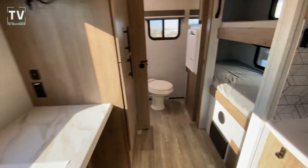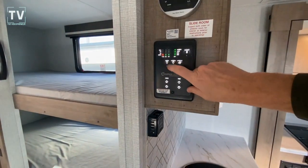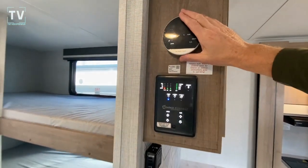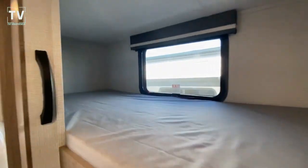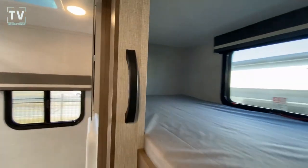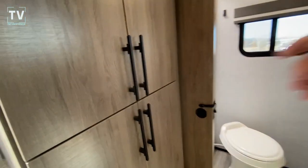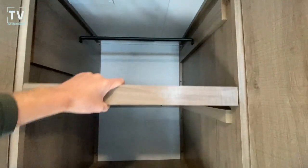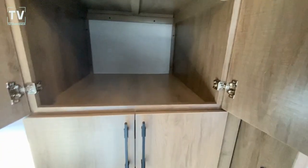Flat screen TV. So it is a bunkhouse, as I mentioned. Here's your control panel and ceiling lights. Then your thermostat. And then you also have two bunks, as I mentioned. USB port right there. Window for cross ventilation above and below. Nice, deep cabinets here. And you have your hang-up there. You can take this shelf out if you wanted to use this as a hang-up closet.